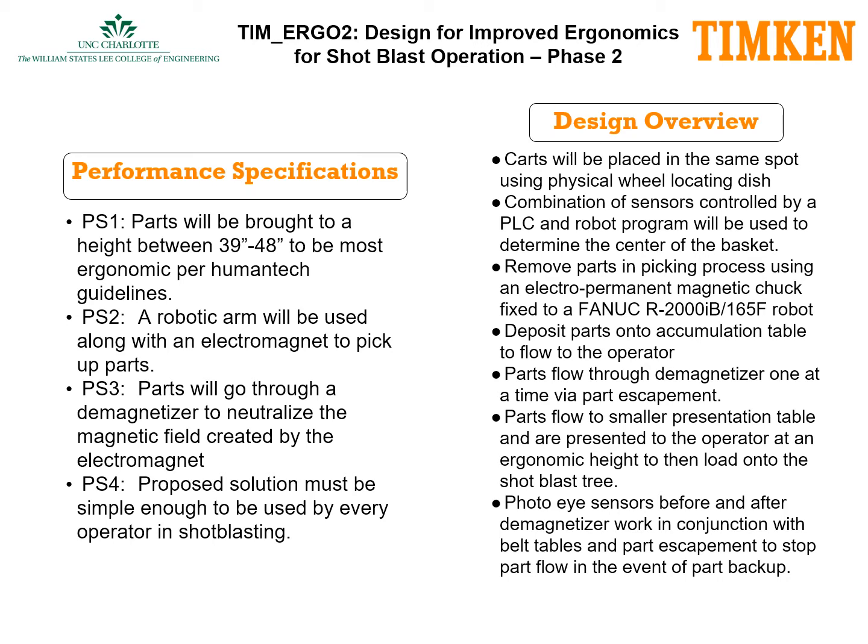The design overview for Temergo 2 follows. Parts will be placed in the same spot using physical wheel locating engines. A combination of sensors controlled by a PLC and robot program will be used to determine the center of the basket. Removal of parts in a picking process will use an electropermanent magnetic chuck fixed to a FANUC R2000IB-165F robot. The robot deposits the parts onto an accumulation table to flow towards the operator.